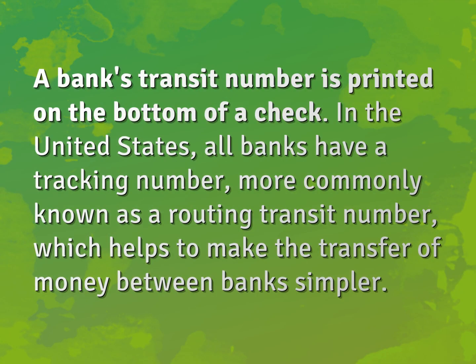A bank's transit number is printed on the bottom of a check. In the United States, all banks have a tracking number, more commonly known as a routing transit number, which helps to make the transfer of money between banks simpler.